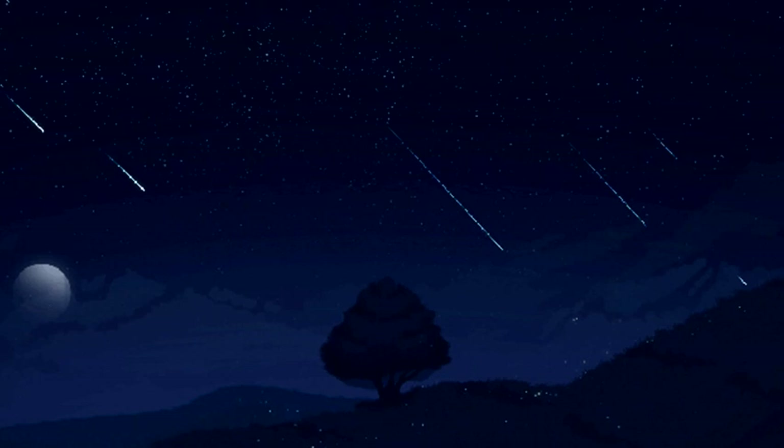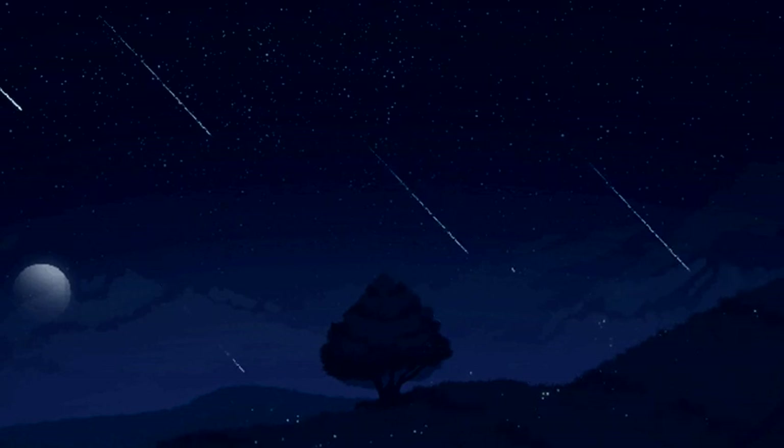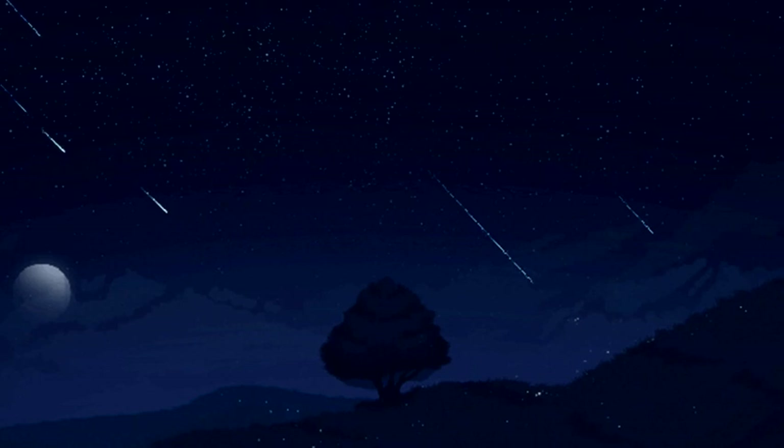In all, there are over 100 officially recognized showers, but only a handful are truly noteworthy. The Alpha Centaurid shower usually produces around 6 shooting stars an hour, but can produce up to 25.